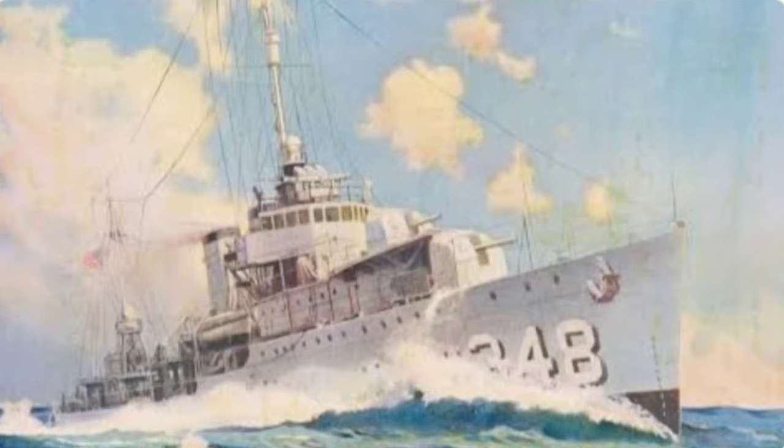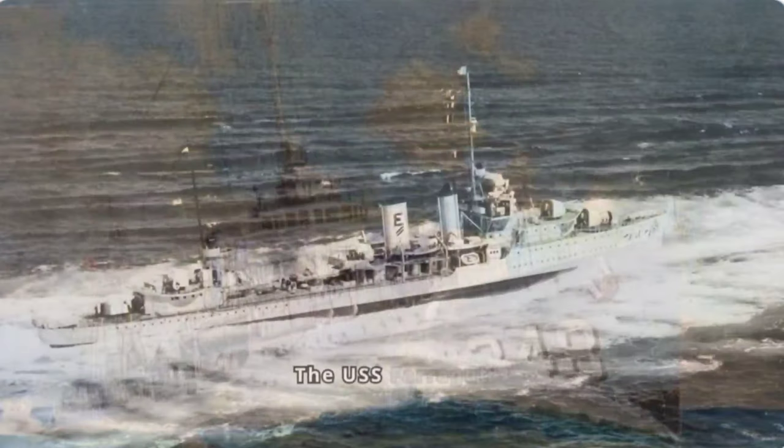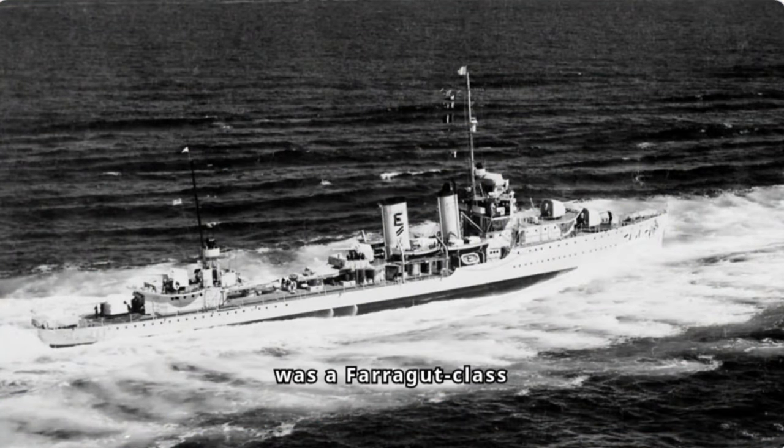USS Farragut, DD-348, a valiant destroyer of World War II. The USS Farragut was a Farragut-class destroyer that served with distinction in the United States Navy during World War II. Launched in 1934, the Farragut was part of the first wave of modern destroyers built for the Navy in the 1930s.